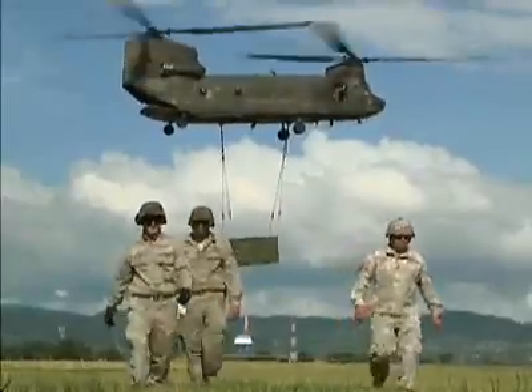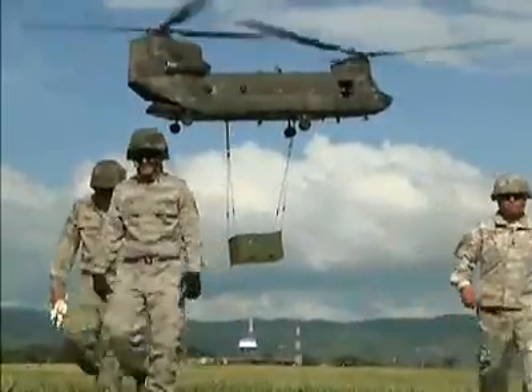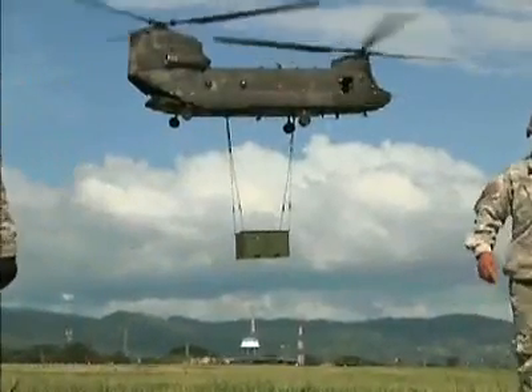Reporting from Sotocano Air Base, Honduras, I'm Army Sergeant Chad Guthrie.